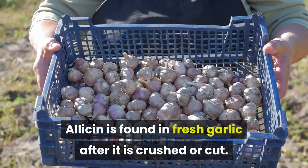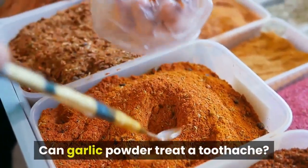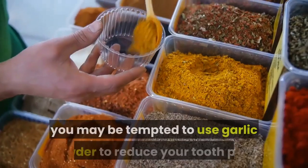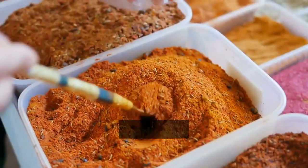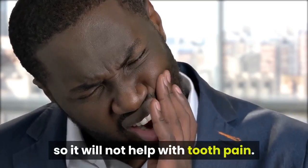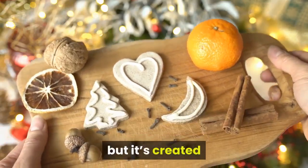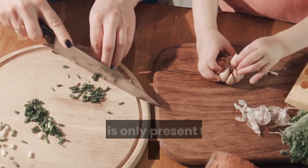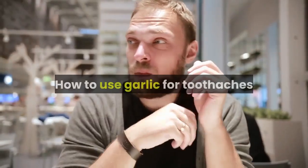Allicin is found in fresh garlic after it is crushed or cut. Can garlic powder treat a toothache? If you don't have fresh garlic on hand, you may be tempted to use garlic powder, however garlic powder does not contain allicin, so it will not help with tooth pain. Allicin is not found in whole garlic either — it's created when the cloves are crushed, chewed, chopped, or sliced, and is only present for a brief period of time.